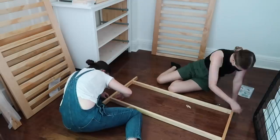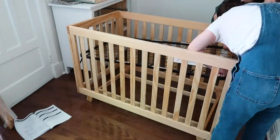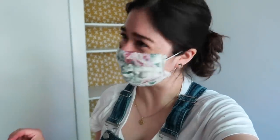This crib is so cute, and the best part is that it can be turned into a toddler bed down the line, so it has many years ahead of it. We built the crib — we did it! And that actually wasn't that hard.